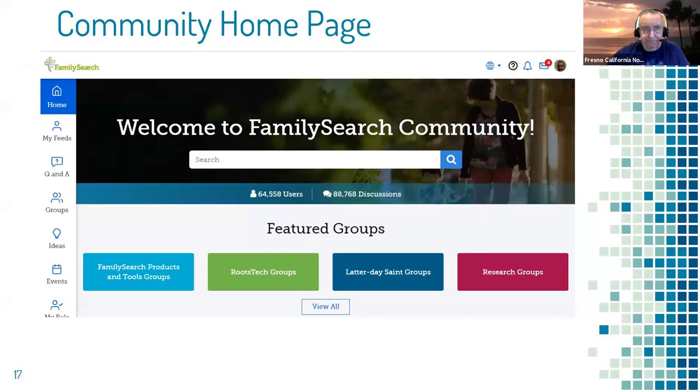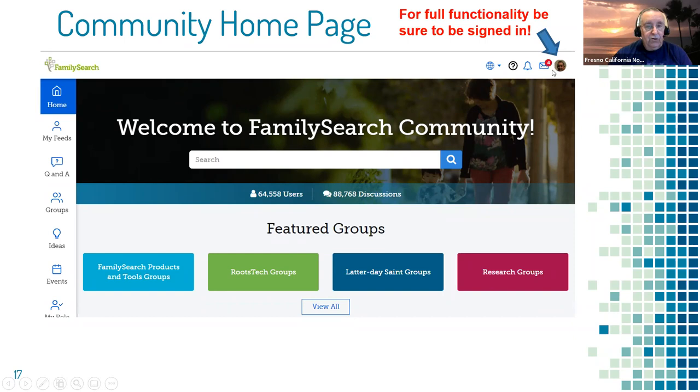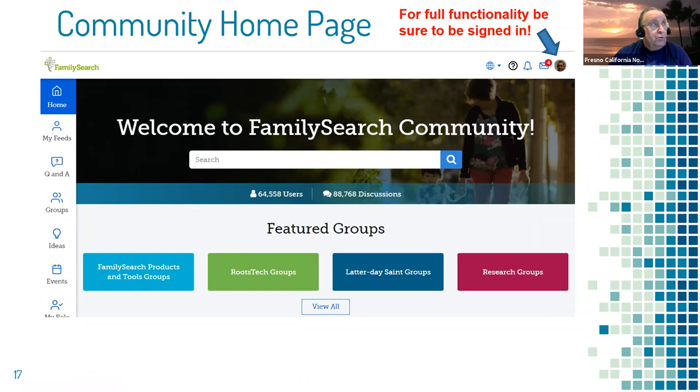Either way takes you to the home page for the Community. One thing — it's a bit quirky: you can be signed into FamilySearch but when you come over here you may need to sign in again. If you don't see a little circle with your initials or picture it'll say 'sign in here,' and the full functionality won't work until you sign in. This is a community effort to help you answer your questions, and it has a search bar at the top.